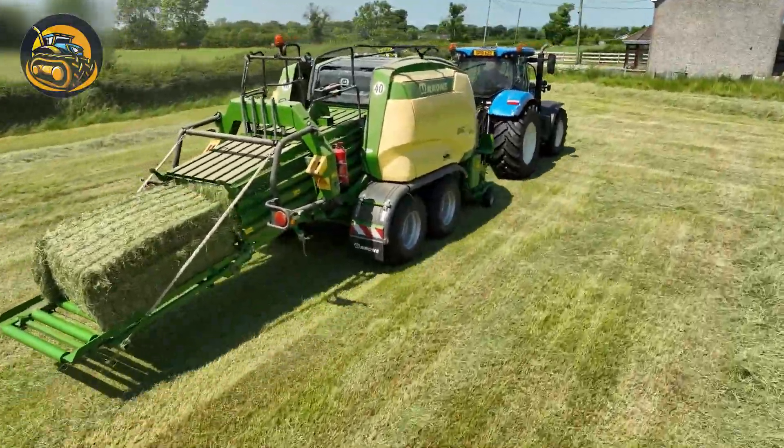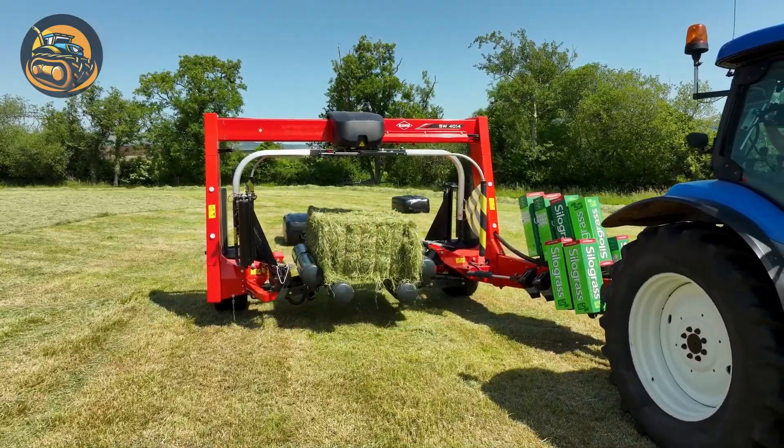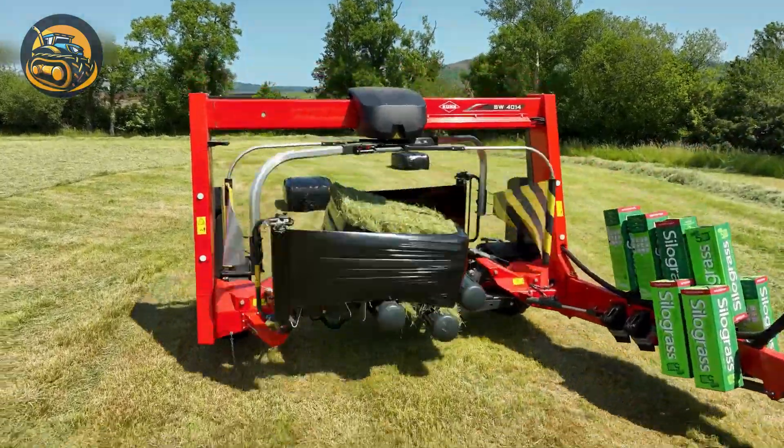This New Holland tractor can pick up the bale, spin and wrap it in the air, and put it down again very effortlessly.